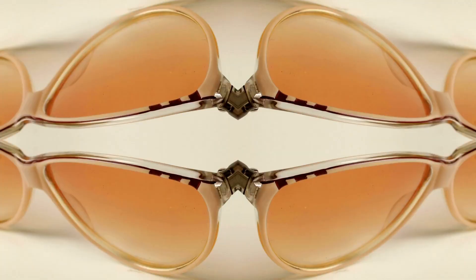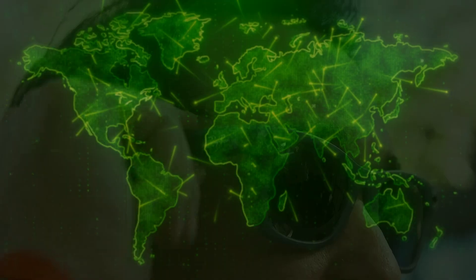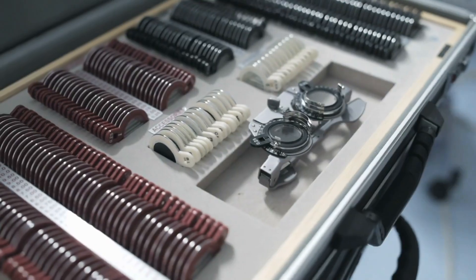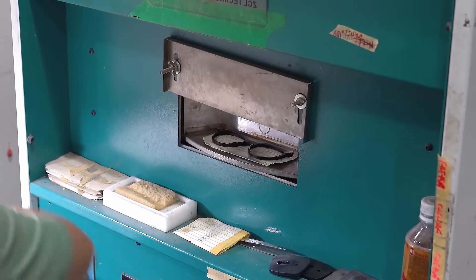80% of the luxury brands in the global eyewear market amount to 28 billion dollars, and among those brands is Ray-Ban. Have you ever wondered how these distinctive glasses are made? Join me to visit the Italian firm Luxottica, based in Milan, which is the owner and manufacturer of the Ray-Ban brand.